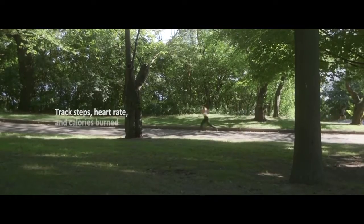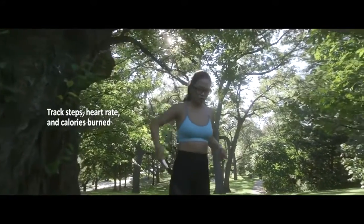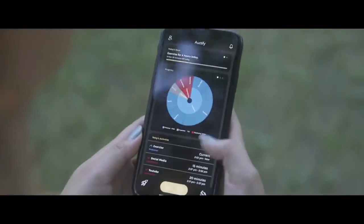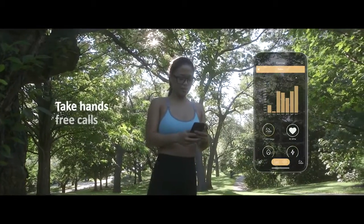With a built-in accelerometer and pulse oximeter, Specs can automatically detect when you're active so you won't miss a second of your workout. Track steps taken, heart rate, and even calories burned with nothing but your glasses.